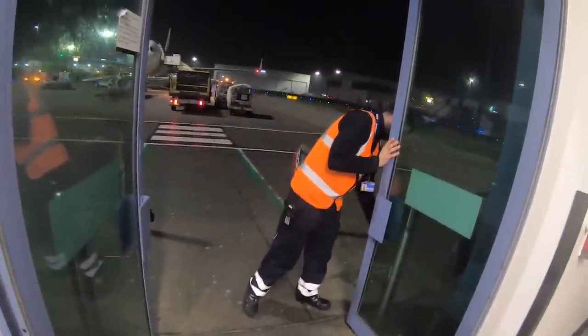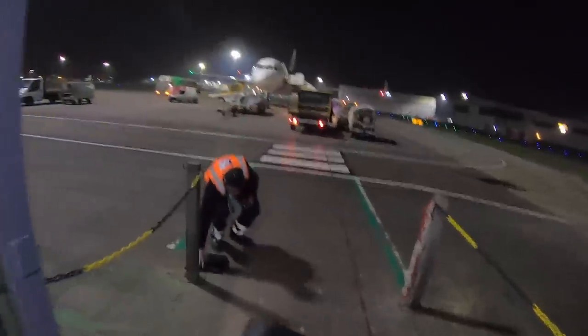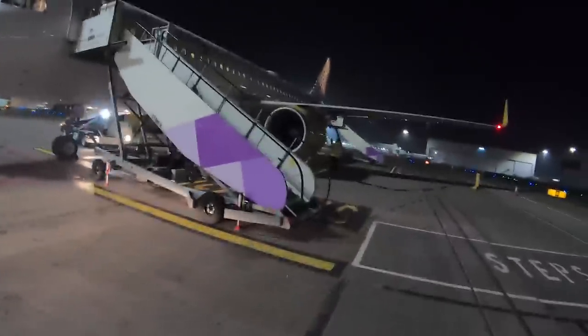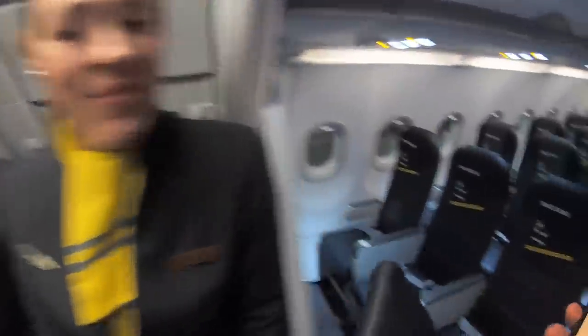Finally the doors opened and I made my way out to the aircraft. Today's aircraft was an Airbus A320 — just six years old, delivered to Vueling brand new in 2013. I purchased Space Plus seats, which take up the first four rows of the cabin.